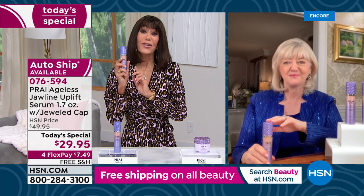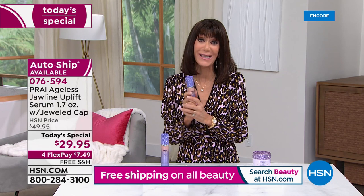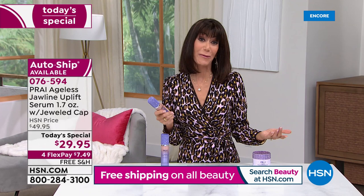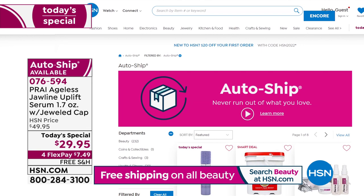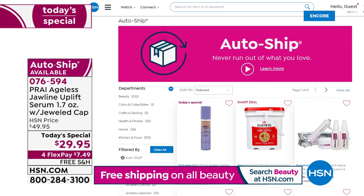We have free shipping and handling on all of our beauty this month — we want you to try even more great beauty products. I hope you get it in your cart and home to try. Don't forget to auto ship — whenever we have auto ship, you never run out of your favorite products. Auto ship locks in your price, so even if it's a Today's Special, you will never pay more. Just choose auto ship during checkout and we'll send you automatic deliveries on a schedule that works for you. You can cancel or make changes at any time at hsn.com.